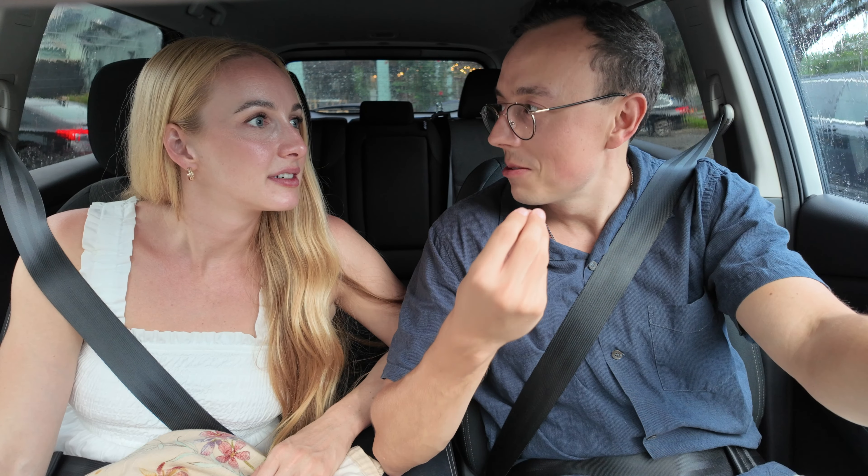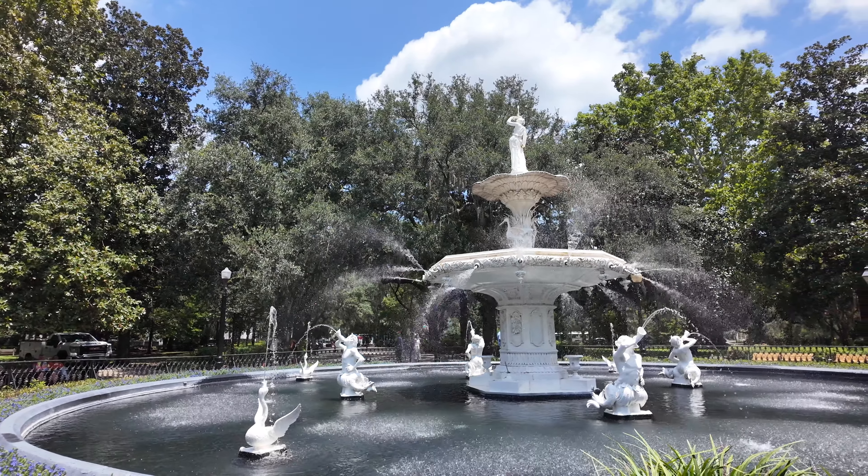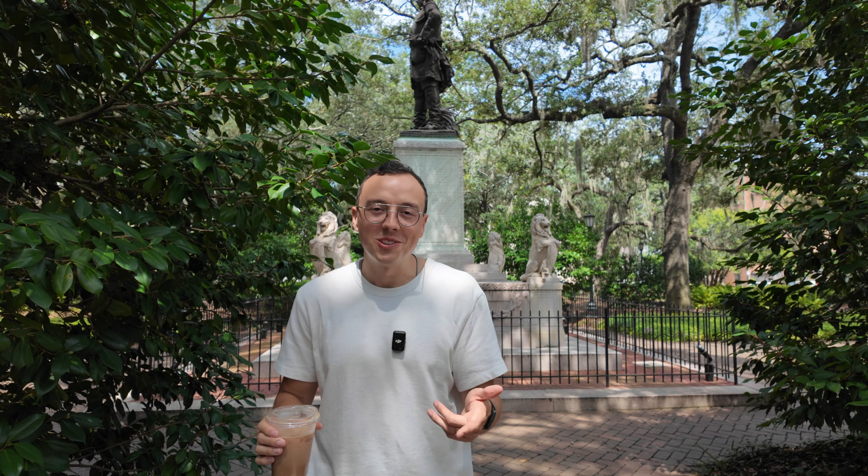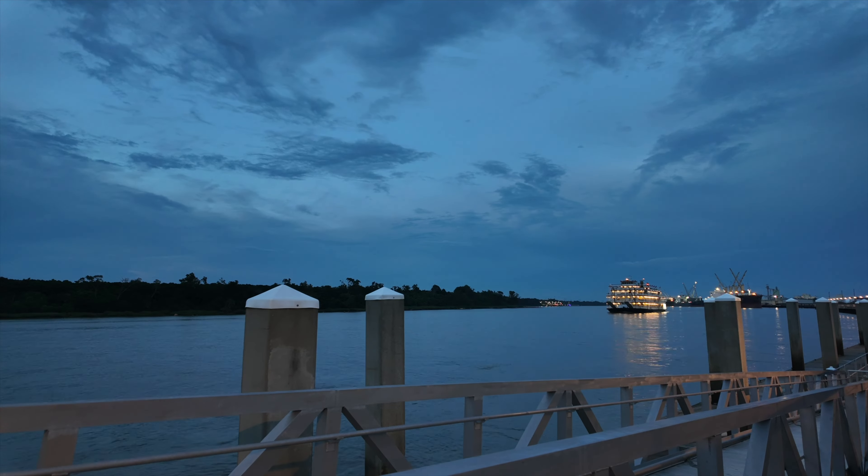Last but not least — was coming to Savannah worth it? I feel like we've been to a lot of major southern cities and this is one of my favorites for sure. I did not expect Savannah to be so unique and different. It has this entirely different vibe than any other city I've ever visited before, and the people here have a lot of Savannah historical pride. There's so much to do — so many historical sites, so many places to get good food. We really just scratched the surface from this one-day tour. A three-day visit would probably be amazing, but a day trip was also super worth it and gives me that feeling of wanting to come back.